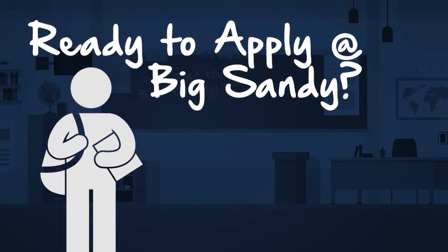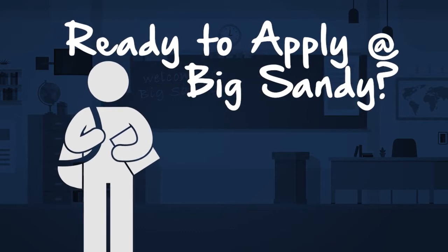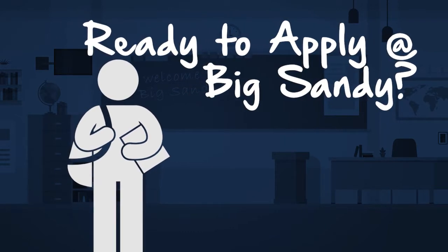Ready to apply to Big Sandy? It only takes a few moments to get started and we're here to help anytime if you need us. Follow along and soon you'll be ready for your better life.